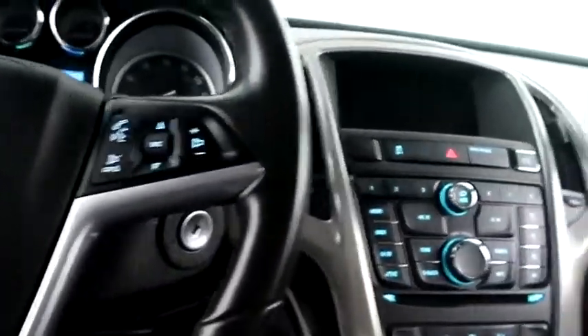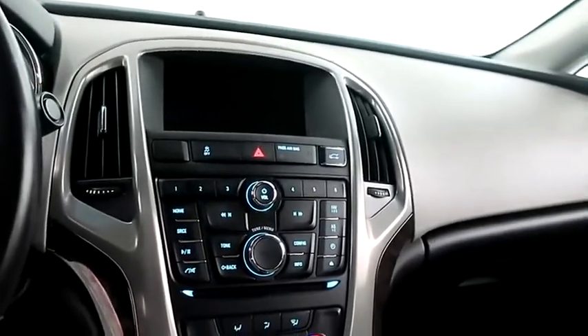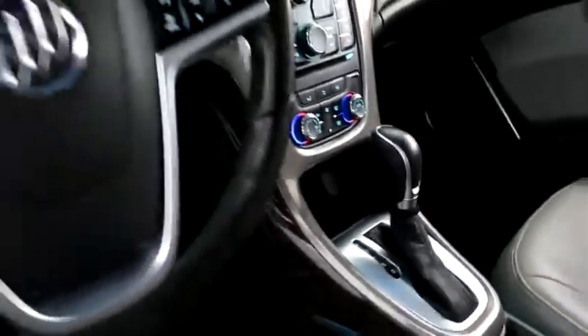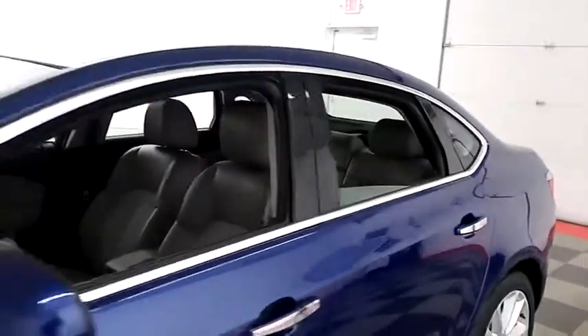Inside, cruise, audio, and Bluetooth controls. Full touch screen that includes your stereo. Dual climate control and your automatic transmission is here.